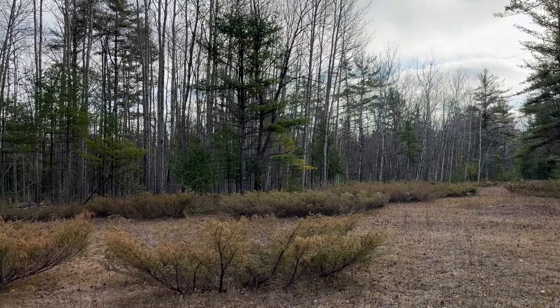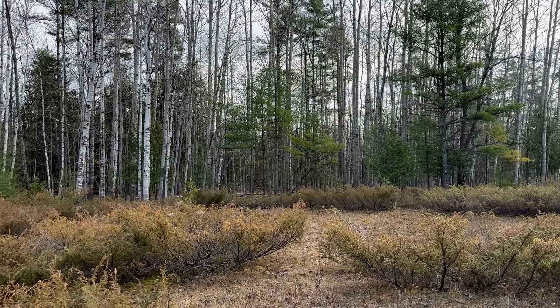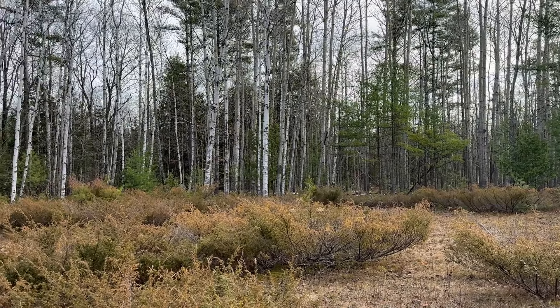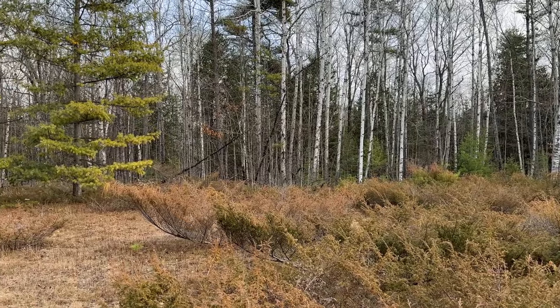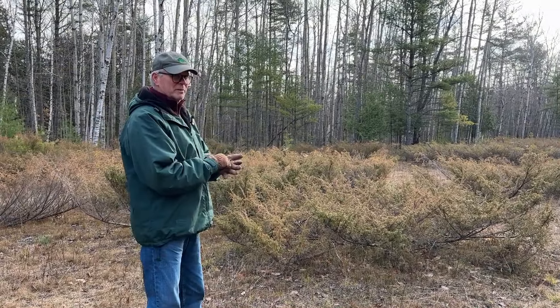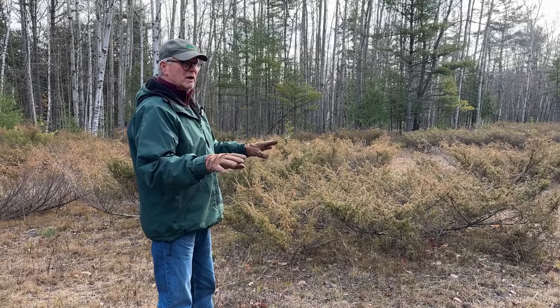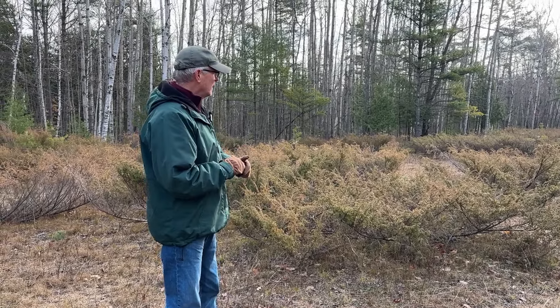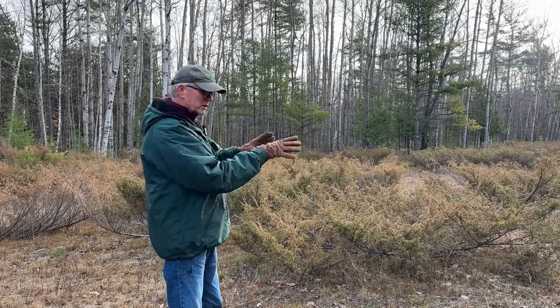The volunteers — our Thursday volunteer crew — did a lot of work on this meadow, I think it was two or three years ago. We took out all the young trees that were coming up, cut those down and treated them with herbicide to prevent re-sprouting. They also took out quite a few dead junipers. And then we have a local volunteer who can mow this once a year between the junipers.